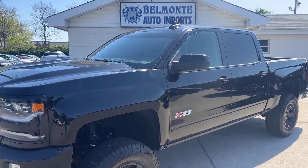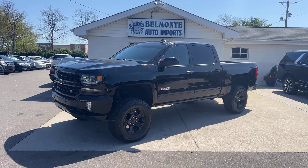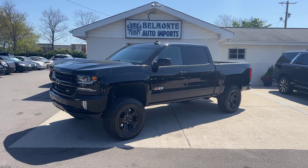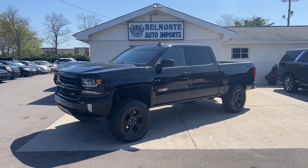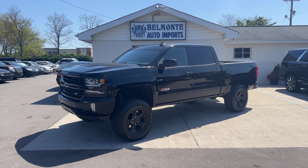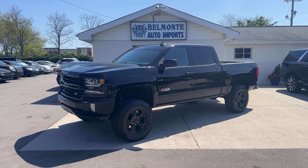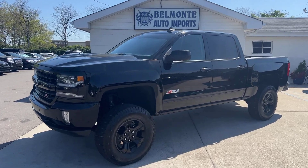So there you have it, folks — that was the 2017 Chevy Silverado 1500 LTZ here at Belmonte Auto. This is a very nice truck. If you guys are interested in it, go ahead and head over to our website at www.belmonteauto.com where you can find more pictures, information, pricing, and Carfax for this vehicle as well as many others we have on our lot. We do hope to see you guys there, we look forward to working with you all. You guys have a wonderful day, stay safe with that eclipse, and I'll see you guys in the next one.